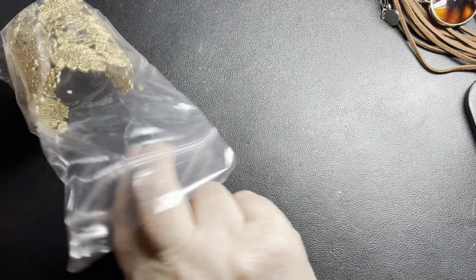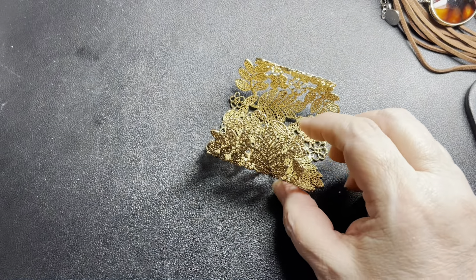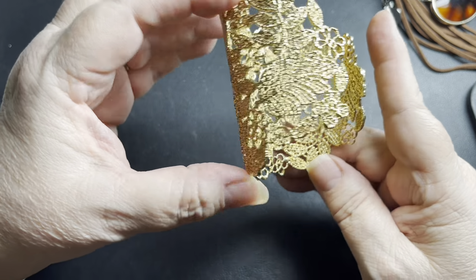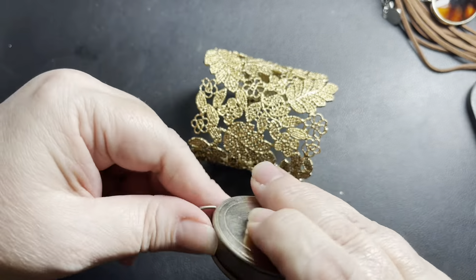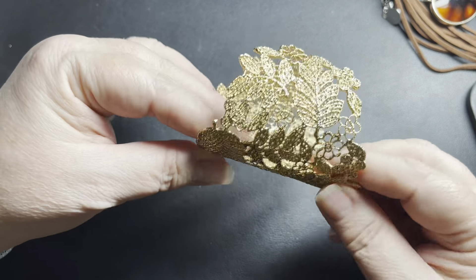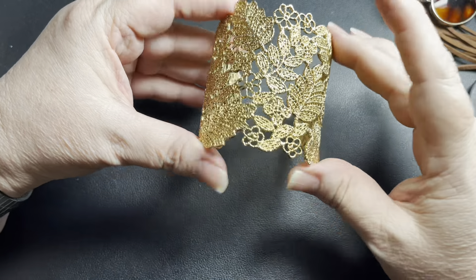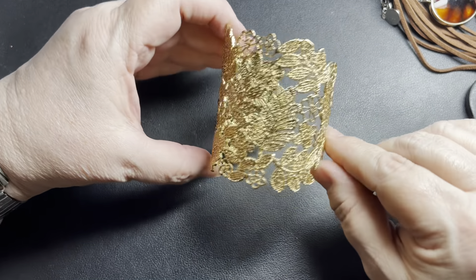Next we have a cuff — a really gorgeous gold filigree lace piece with leaves and flowers, all open work. It's impossible to find a signature on it. It's about 3 inches wide, size 7, and has some movement so you can open or close it. Beautiful piece — I'll say $10.